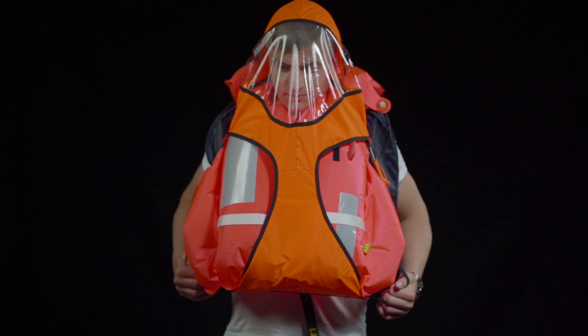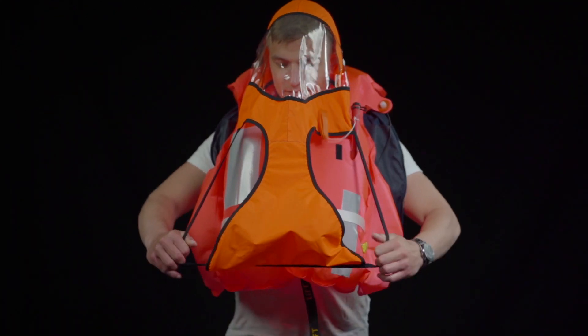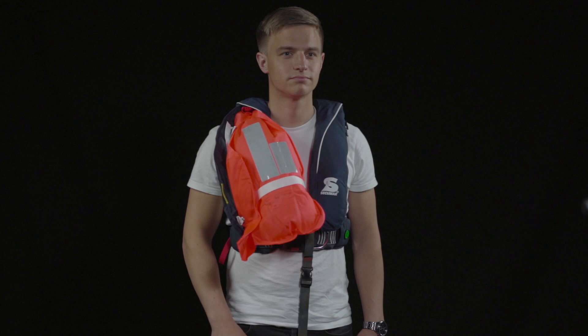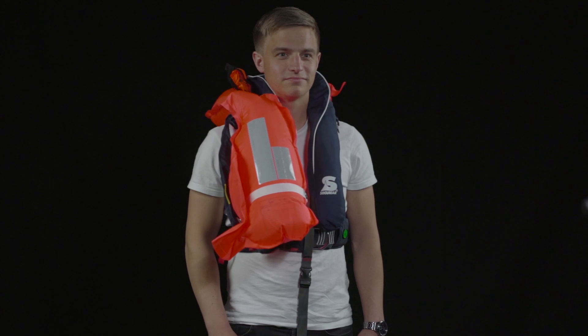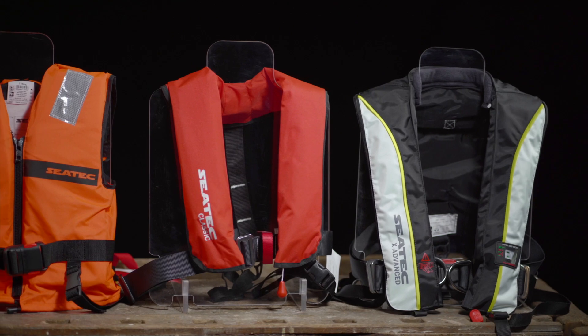A spray cap works in a similar way to a hood. In an emergency, it can be pulled over the head, protecting the wearer from waves and splashing water. The life expectancy of an automatic jacket is 10 years, and during this period the life jacket should be serviced every two years. Regular life jacket maintenance ensures that it is ready for use in an emergency and functions as intended.